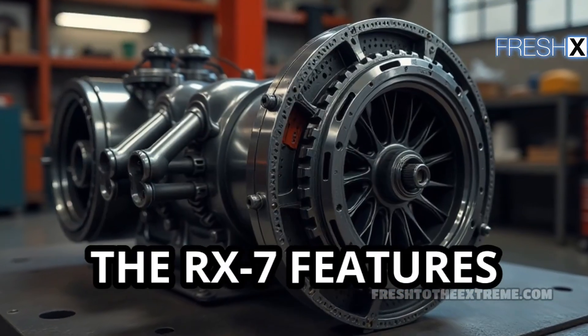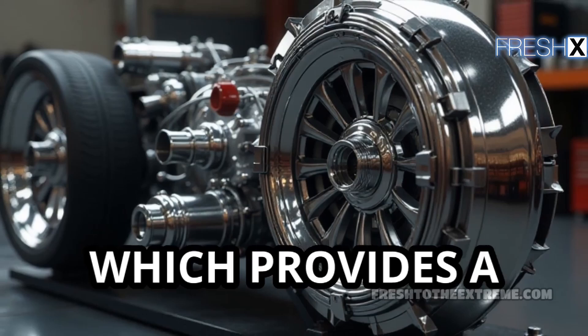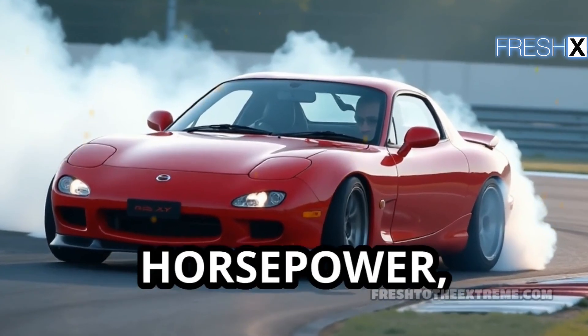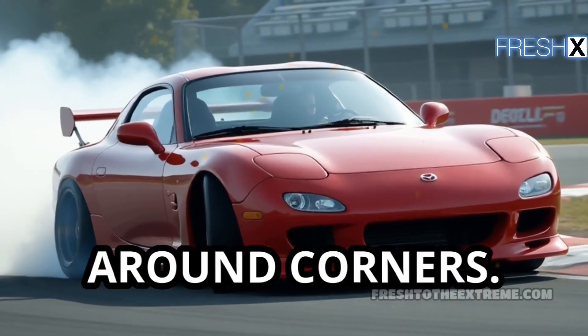Under the hood, the RX-7 features the groundbreaking Wankel Rotary Engine, which provides a unique power delivery and a thrilling driving experience. With a small displacement, it generates impressive horsepower, allowing the car to accelerate rapidly and handle beautifully around corners.